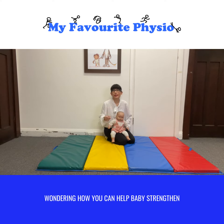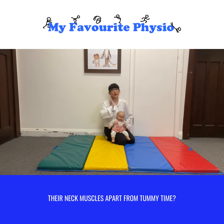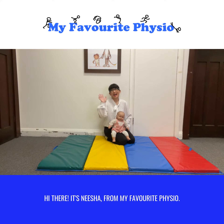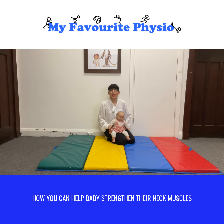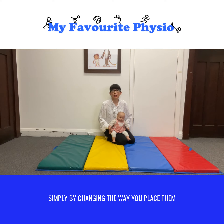Wondering how you can help baby strengthen their neck muscles apart from tummy time? Hi there, it's Nisha from My Favorite Physio. In today's video I'm going to show you how you can help baby strengthen their neck muscles simply by changing the way you place them down on the bed or on a mat.